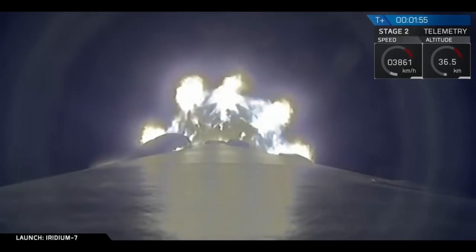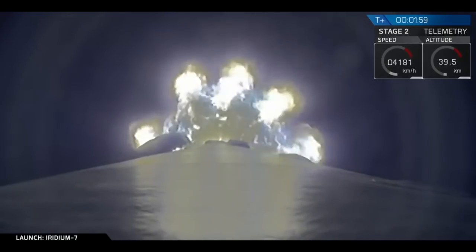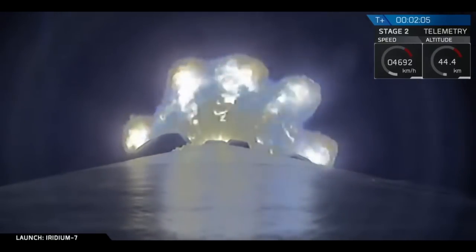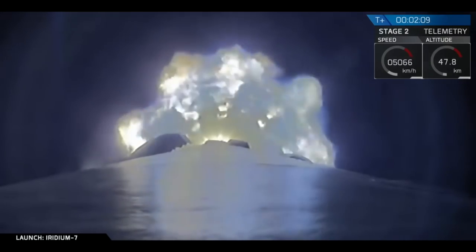The next major activity is coming up in just about half a minute: shutdown of the nine Merlin engines, followed by stage separation and ignition of the second stage engine. Then immediately after that, we will flip the first stage and do a boost back burn as part of the landing sequence.